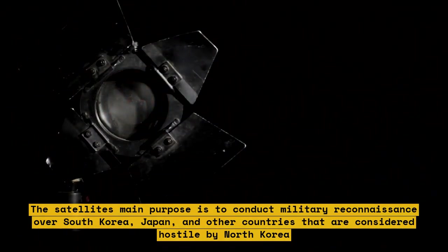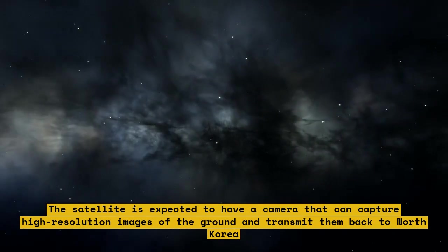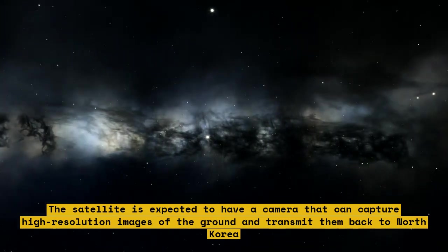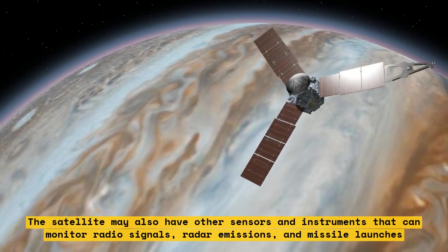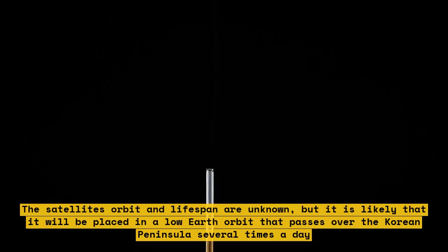The satellite's main purpose is to conduct military reconnaissance over South Korea, Japan, and other countries considered hostile by North Korea. It is expected to have a camera that can capture high-resolution images of the ground and transmit them back to North Korea. The satellite may also have sensors and instruments to monitor radio signals, radar emissions, and missile launches.